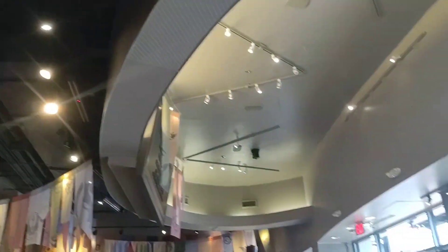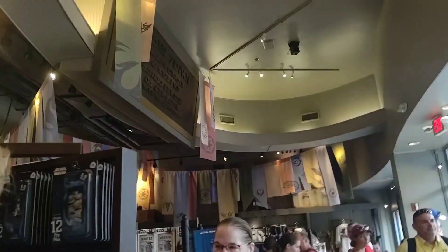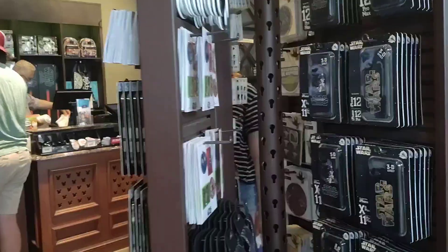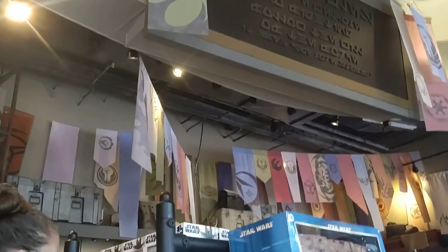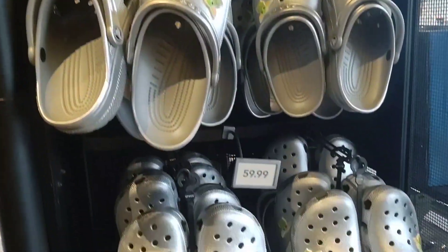They've got quite a few things in here. They've got gift cards and pens and phone cases. They've got Crocs — the silver Crocs. Do you see these? Silver Crocs.